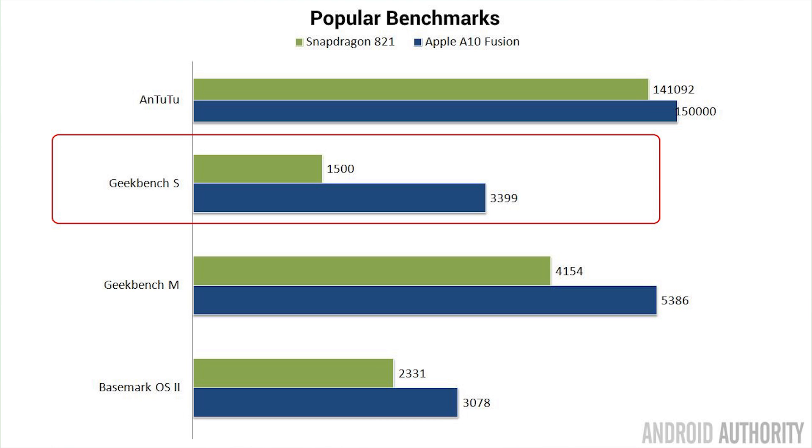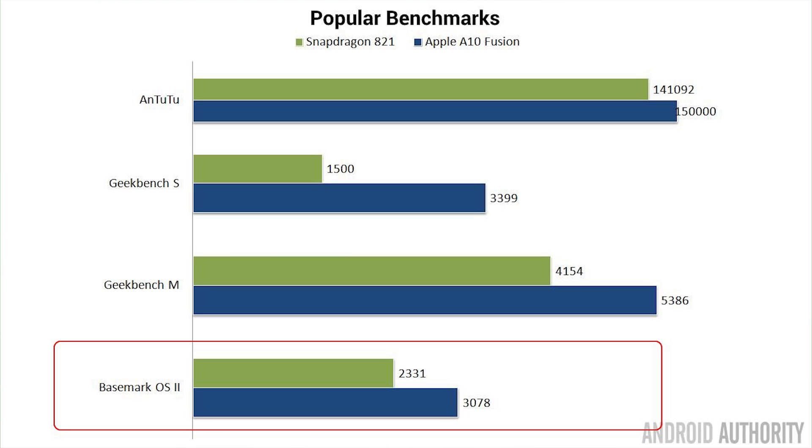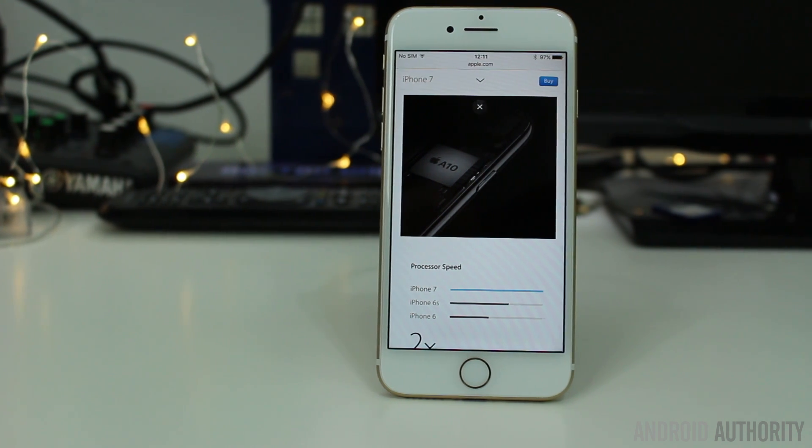Our next test is Geekbench, which has two types of tests. The single-core test runs on one core regardless of how many cores the phone has, giving a per-core result. We can see that the Apple A10 Fusion is significantly faster than the Snapdragon 821 in the single-core test. In the multi-core test, all four cores are used simultaneously, and again the iPhone 7 came out on top. To verify these results, we used Basemark OS2, which again shows a fairly significant win for the Apple A10 Fusion. Hats off to Apple — that's an excellent result, and the numbers speak for themselves.